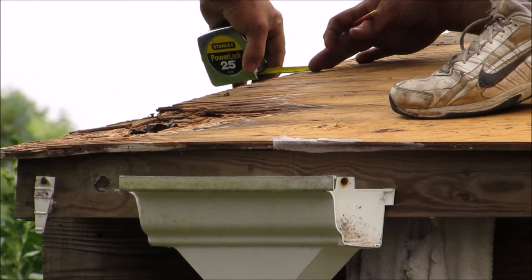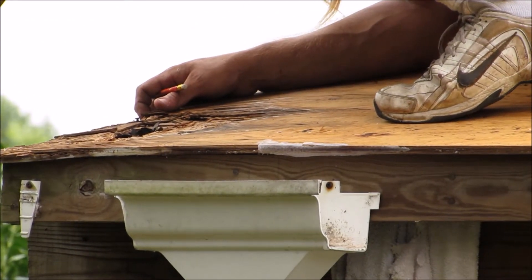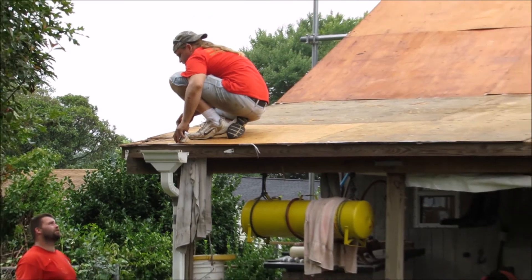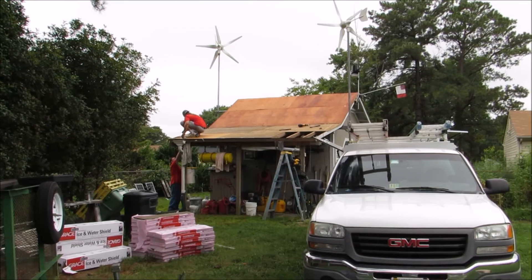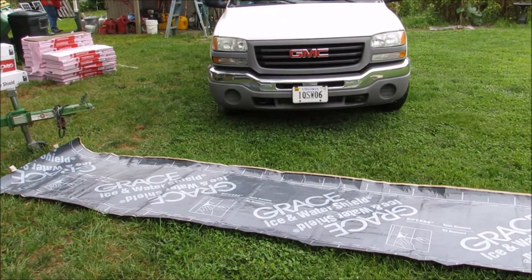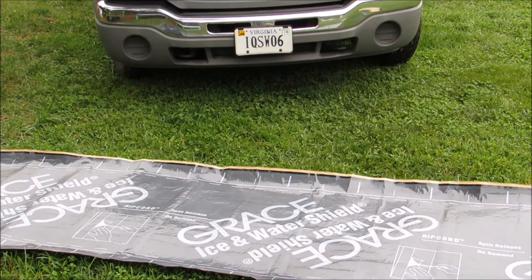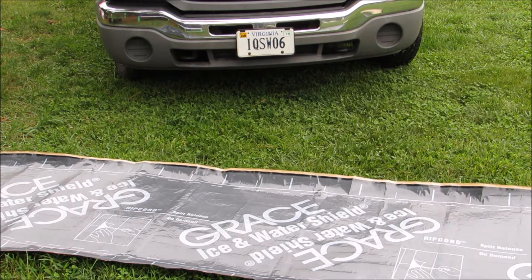You don't want a bad roof when you've got all that expensive equipment and controls. They're doing ice and water shield and everything — doing a heck of a job. That really helps out in this part of the country, plus when you're putting solar panels and lag bolts through the rafters, it'll help seal everything too.